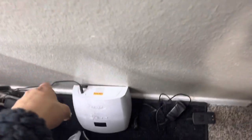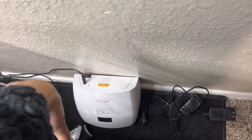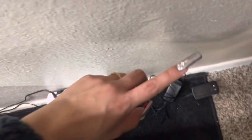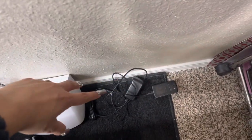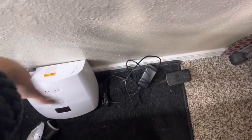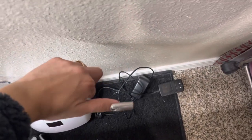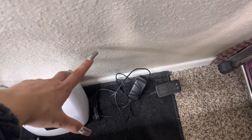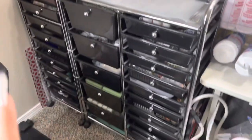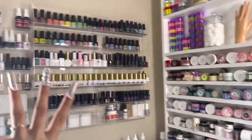Over here on the side, this is where I keep my nail lamp charging. Here are my two extra chargers for my drills — I keep them here because it's easy to grab and plug in. I used to keep them in a drawer but they'd end up all the way in the back, so now I just leave them here.